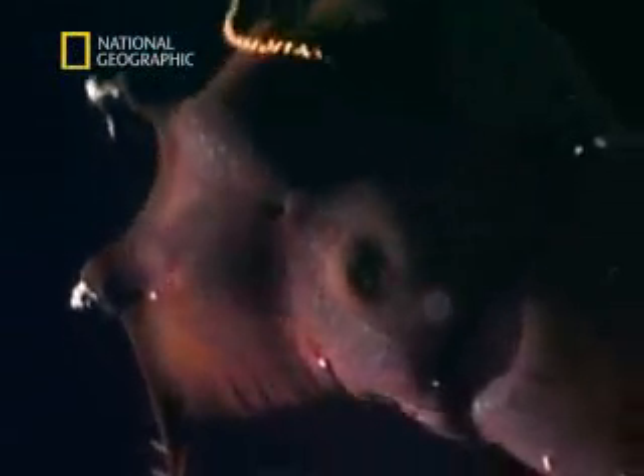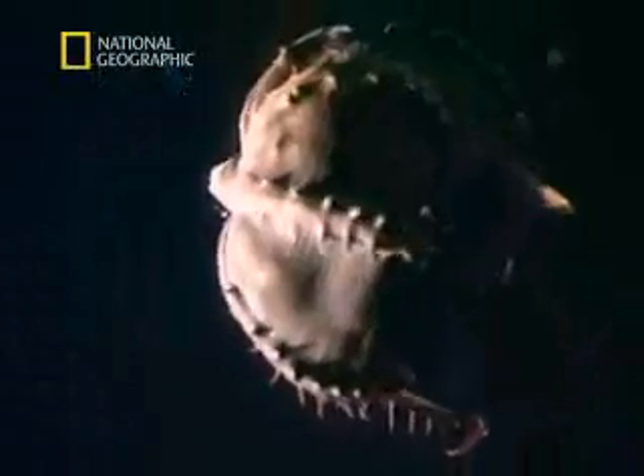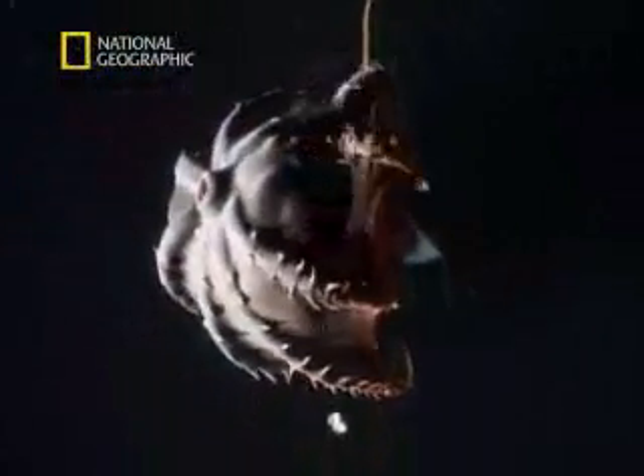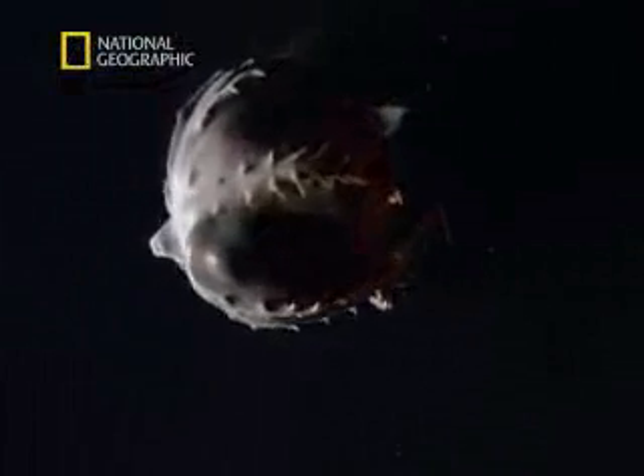Suddenly, Vampyroteuthis starts to open its mantle. The membrane envelops its body, completely changing its appearance. It's an incredibly dramatic way of avoiding danger, and this isn't the only secret weapon that this amazing creature uses to escape attack.